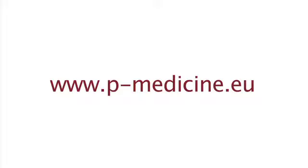For more information, please go to www.pea-medicine.eu.